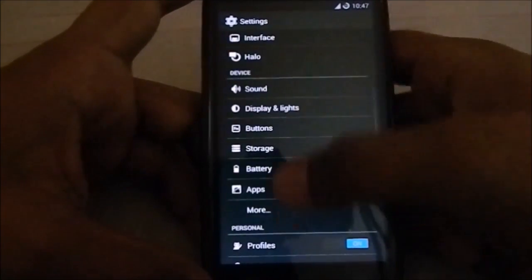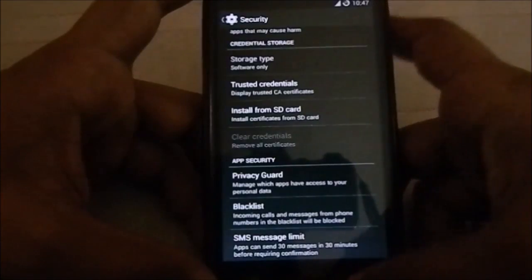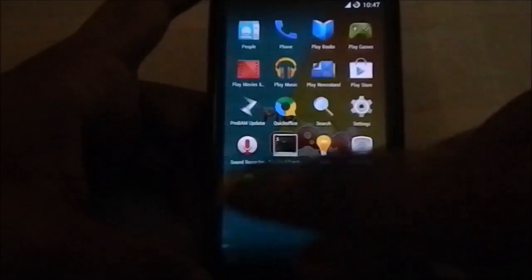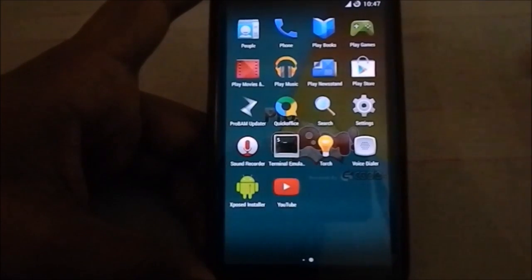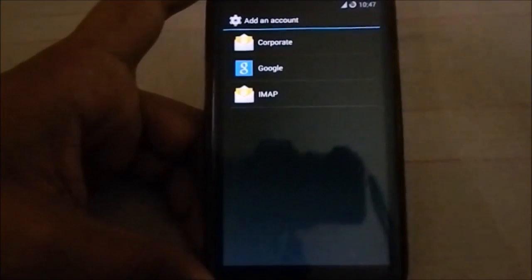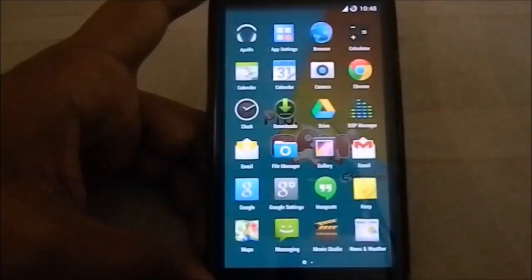Apart from these extras, it's pretty much a CyanogenMod ROM. It is a good ROM — the ProBAM series has been known for its stability, and I do appreciate that. It is a 300MB ROM, which is a bit large for an AOSP-based ROM, likely because it includes all these apps. It does have GApps included, but for some reason the Google account setup wizard doesn't come up after flashing — you have to go to Settings and add your Google account manually. The Play Store and Google apps are already installed though.